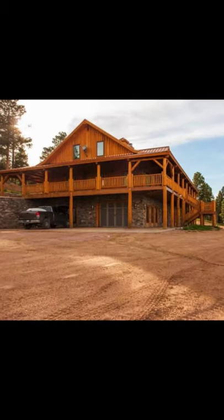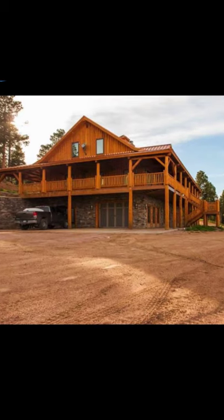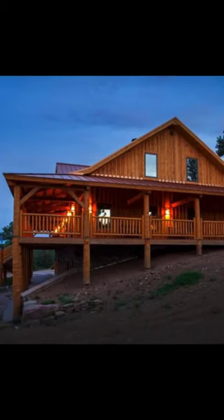Hello guys, welcome back to Hygge House. Today let's talk about this customized country barn home that has the best wraparound porch.